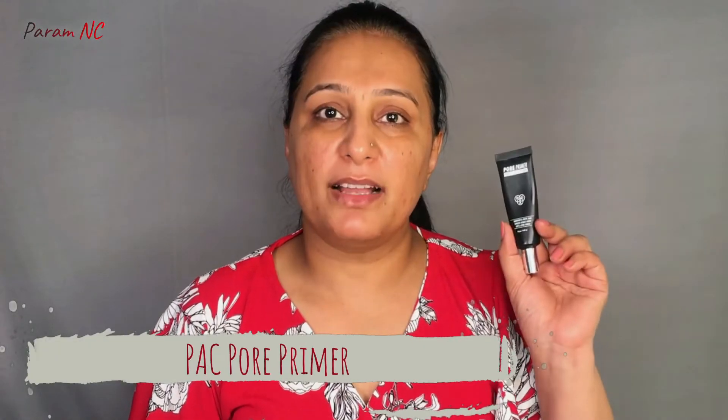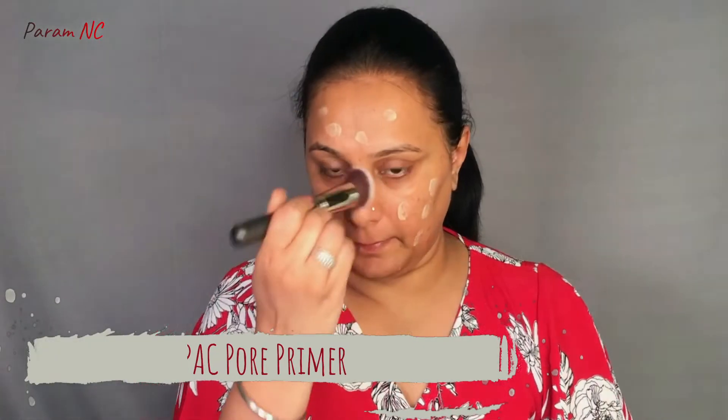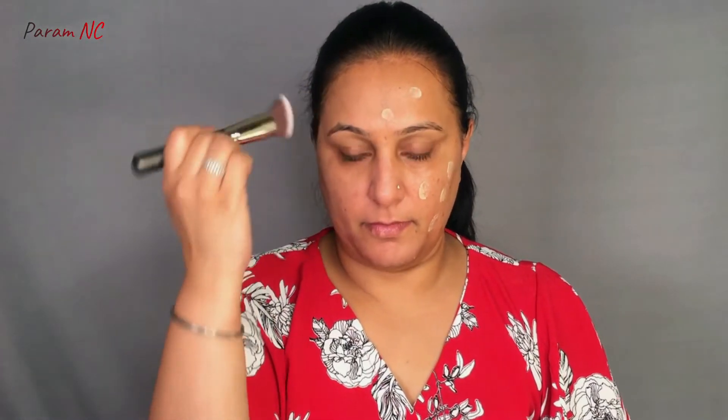Now I am ready to apply my primer, and today I am using the Pack Pore Primer. Now my skin is primed up and it's ready for makeup application. The first step would be color correction, and I am going to be picking a shade that is one shade darker than my skin tone, applying it on my under eye darkness and my acne scars.